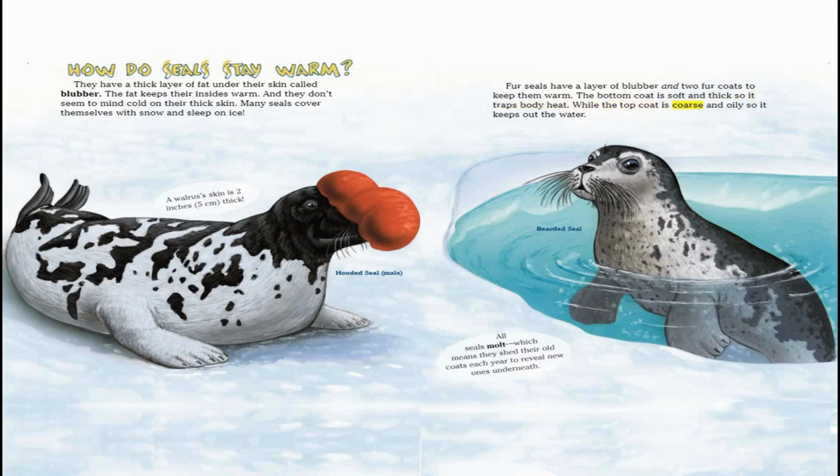The top coat is coarse and oily, so it keeps out the water. All seals molt, which means they shed their old coats each year to reveal new ones underneath.